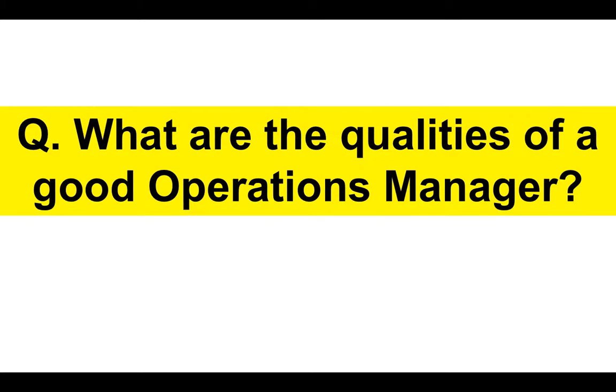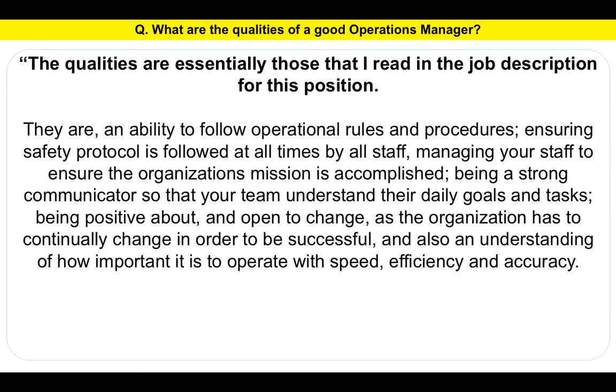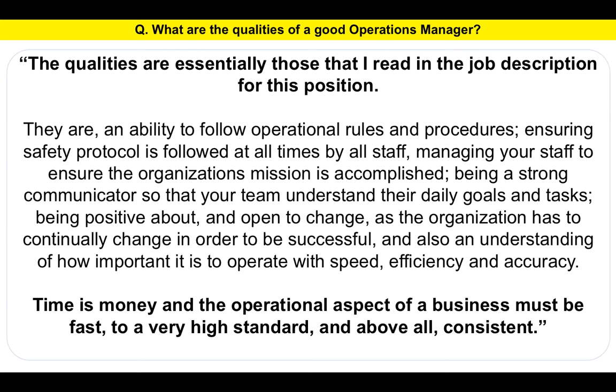Next question: What are the qualities of a good Operations Manager? Here's my answer: The qualities are essentially those that I read in the job description for the position. They are an ability to follow operational rules and procedures, ensuring safety protocol is followed at all times by all staff, managing your staff to ensure the organization's mission is accomplished, being a strong communicator so that your team understand their daily goals and tasks, being positive about and open to change as the organization has to continually change to be successful, and also an understanding of how important it is to operate with speed, efficiency and accuracy. Time is basically money and the operational aspect of a business must be fast, to a very high standard and above all consistent.